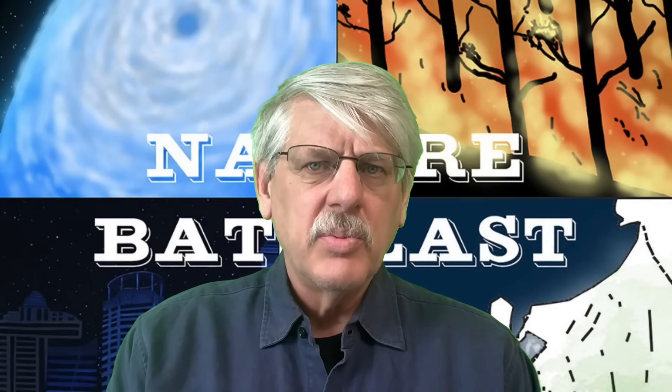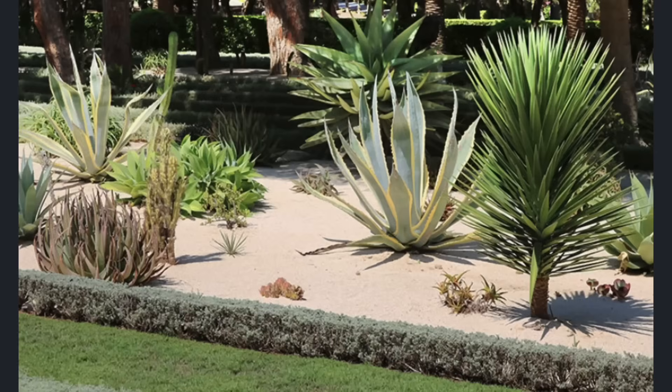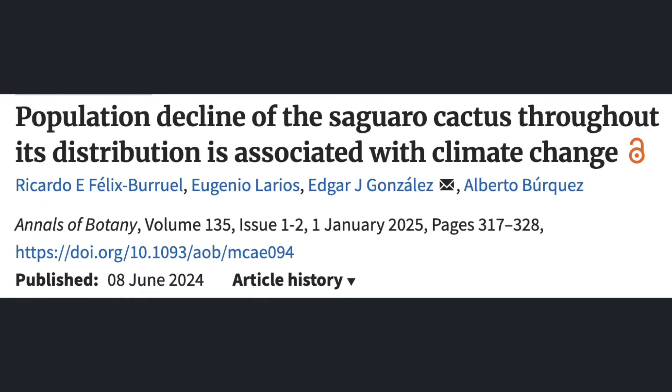If there are species thought to be resistant to global warming, they are drought-resistant species such as cactuses and other succulents. Imagine my dismay when I came across a peer-reviewed paper titled, "Population Decline of the Saguaro Cactus Throughout Its Distribution is Associated with Climate Change," published in the Annals of Botany on January 1, 2025, authored by four scholars.